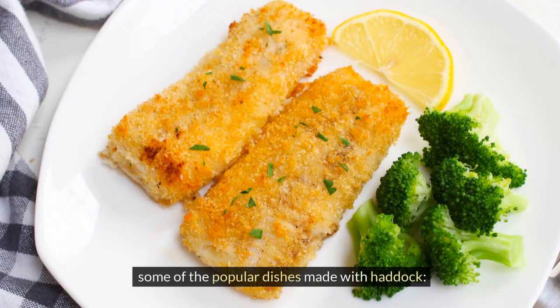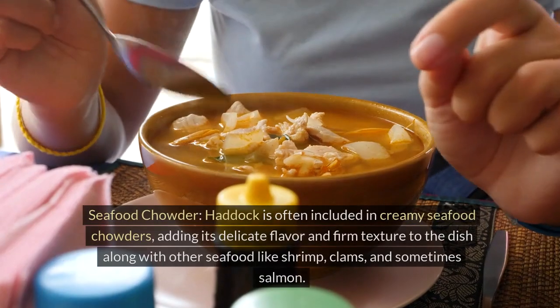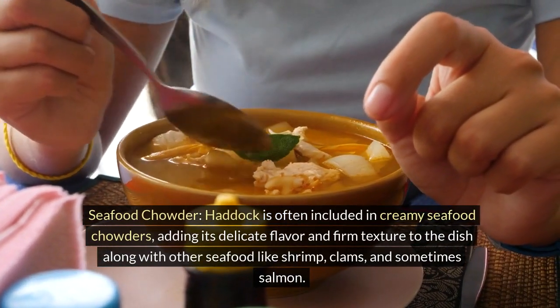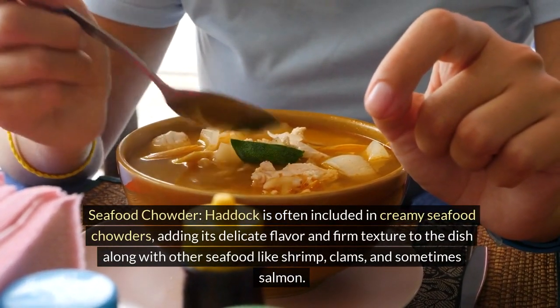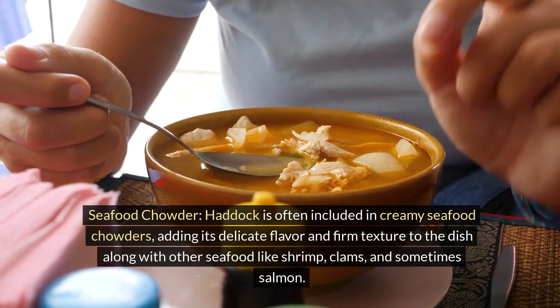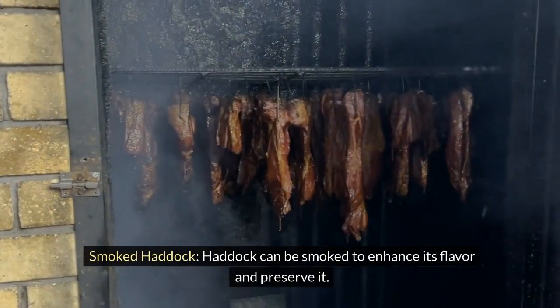Some of the popular dishes made with haddock. Fish and chips: haddock is a classic choice for this British dish, where the fish is battered and deep-fried until golden brown, served with thick-cut potato fries. Seafood chowder: haddock is often included in creamy seafood chowders, adding its delicate flavor and firm texture along with other seafood like shrimp, clams, and sometimes salmon. Smoked haddock: haddock can be smoked to enhance its flavor and preserve it.